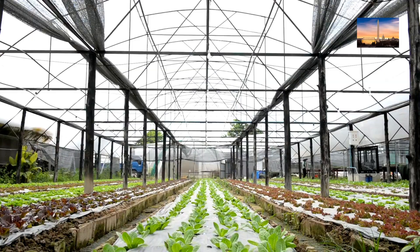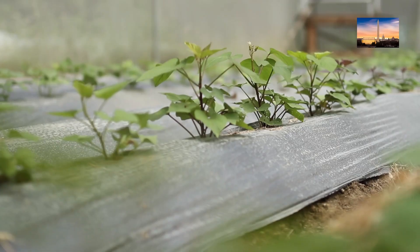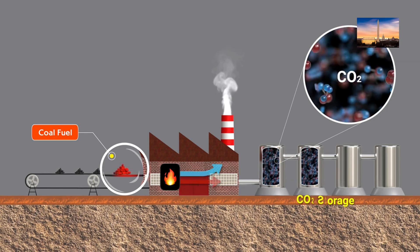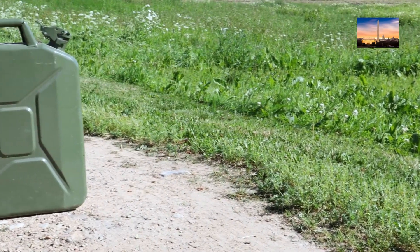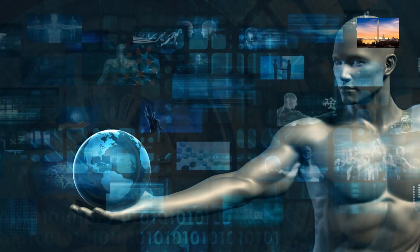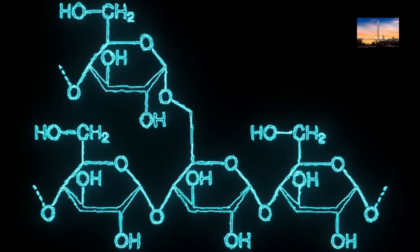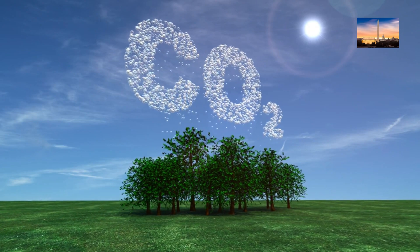What are greenhouse gas removal technologies? They are technologies designed to remove carbon dioxide from the atmosphere. How do they work? They work by capturing and storing carbon dioxide from industrial processes or the atmosphere. Who benefits? Everyone benefits as they help mitigate climate change. What is the objection to these technologies? Some people believe they are too expensive and not scalable. How can we overcome this objection? By investing in research and development to make them more cost-effective and scalable. Examples include carbon capture and storage, afforestation, and direct air capture.